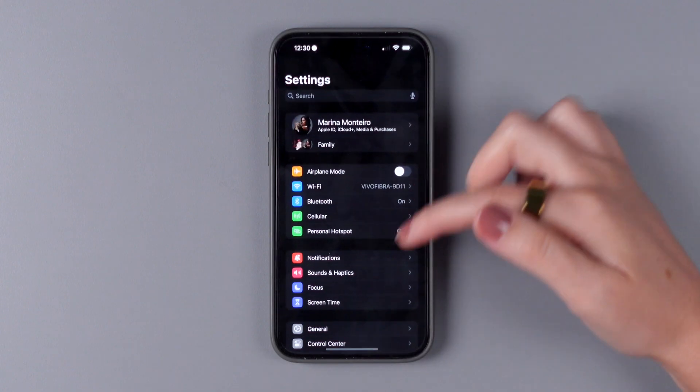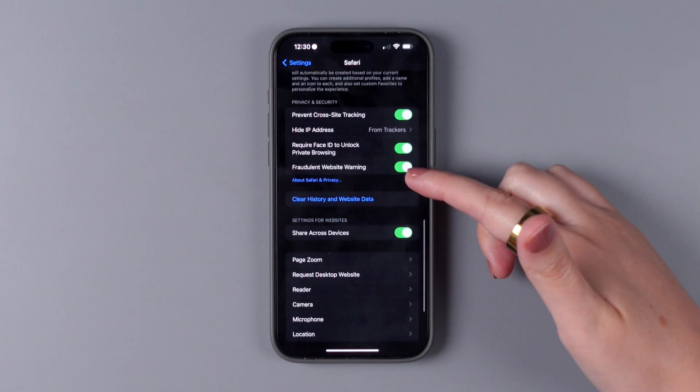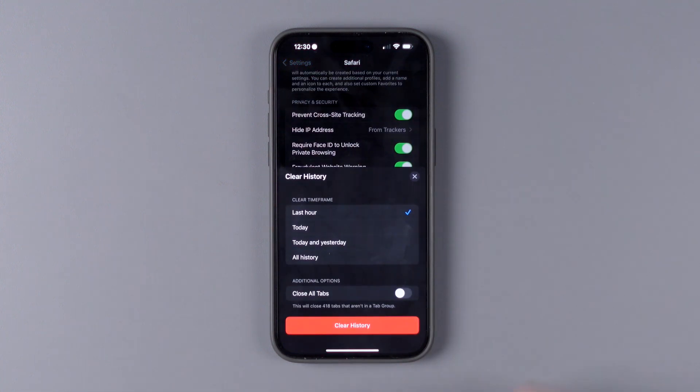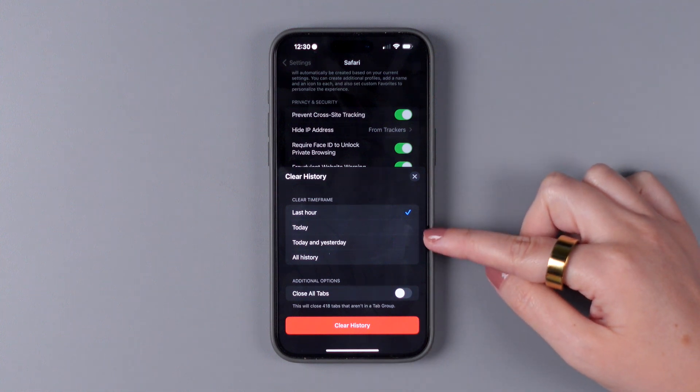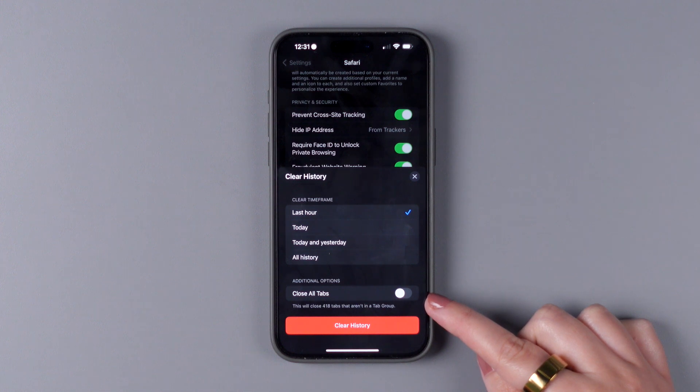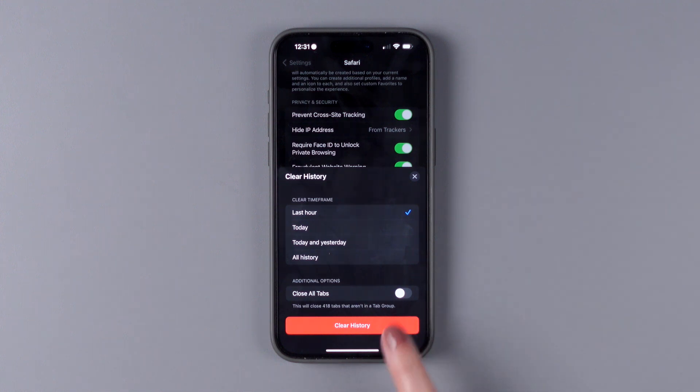To do this, go to Settings, Safari, and tap on Clear History and Website Data. Here you can choose Last Hour, Today, Today and Yesterday, or All History. You can also enable close all tabs and then tap on Clear History.